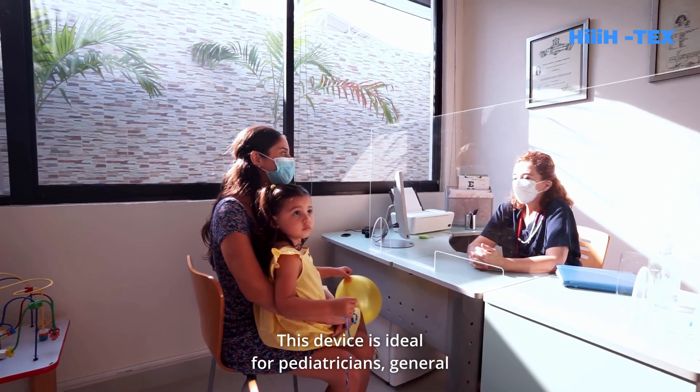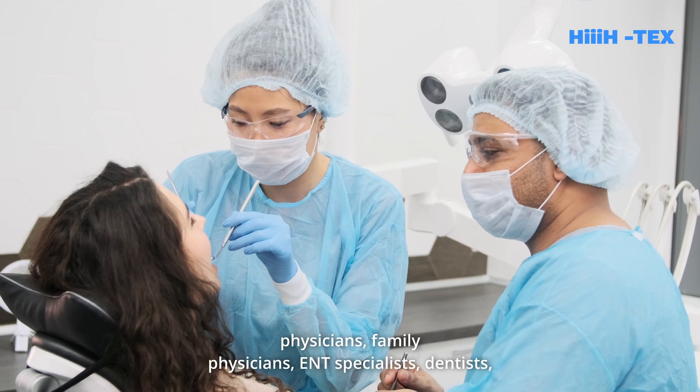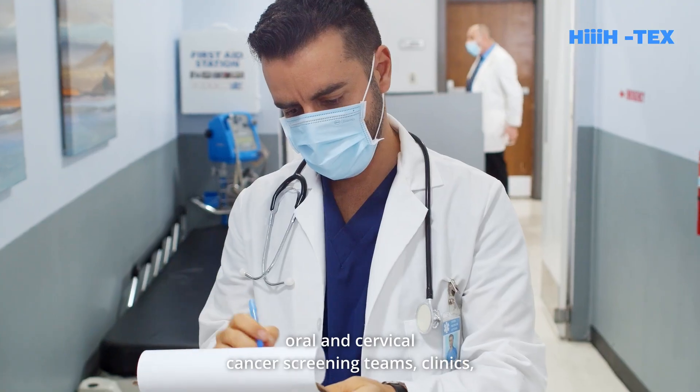This device is ideal for pediatricians, general physicians, family physicians, ENT specialists, dentists, and oral and cervical cancer screening teams.